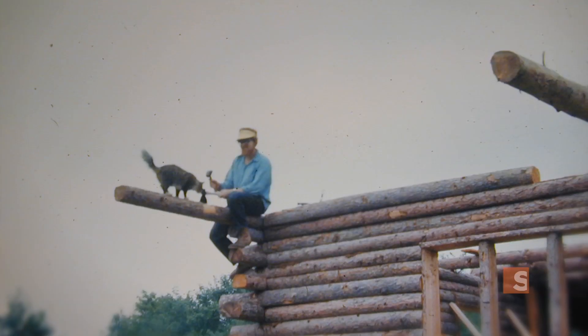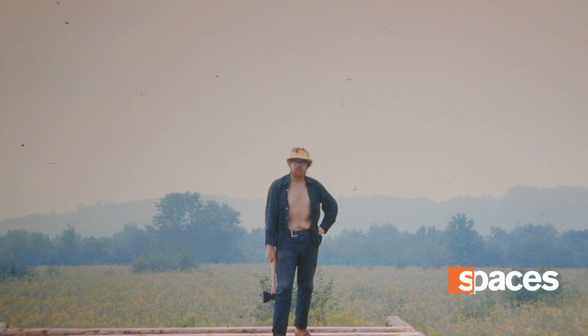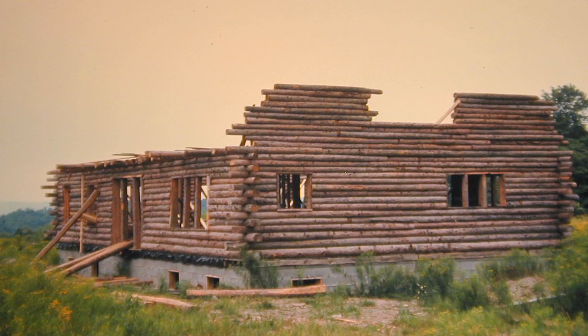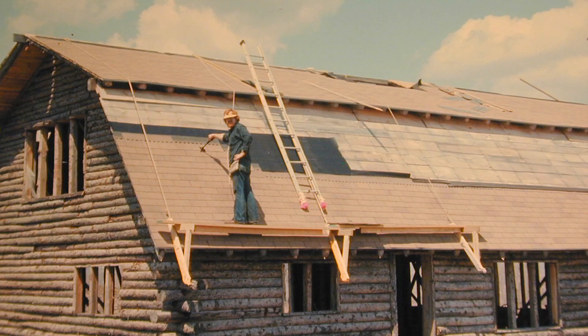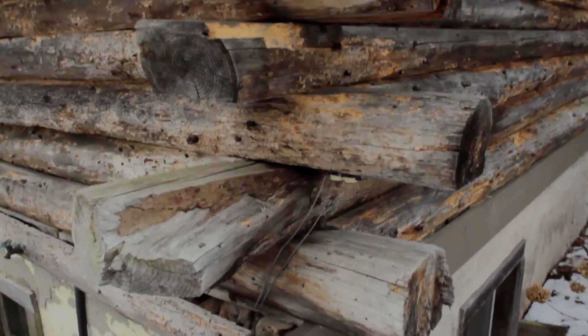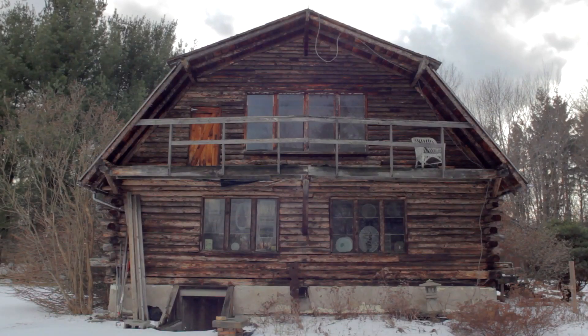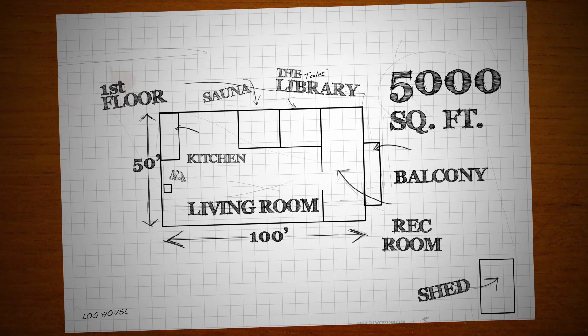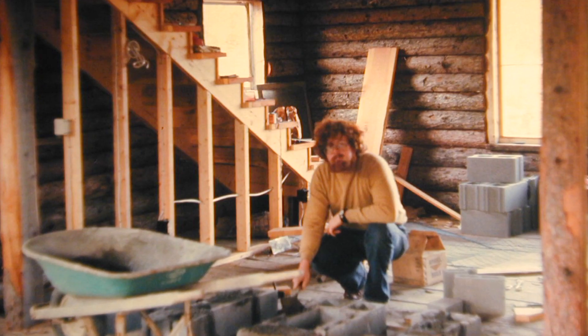A lot of interesting things were happening in the 70s and there were a lot of people that were looking into alternative structures. I was probably one of the least interesting of them because I do like right angles — they're kind of handy. My architectural drawing was done on a napkin at a dinner party. I refined it a little bit after that, maybe added a little graph paper. I like to think of it as an ongoing project, so it's an unfinished work.